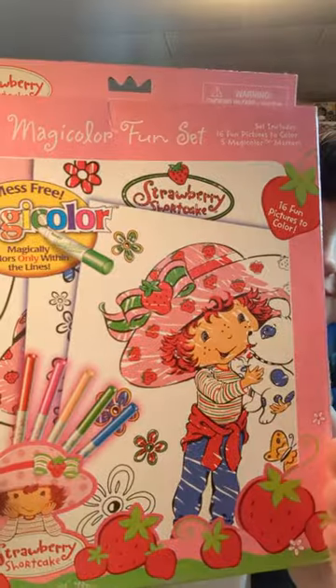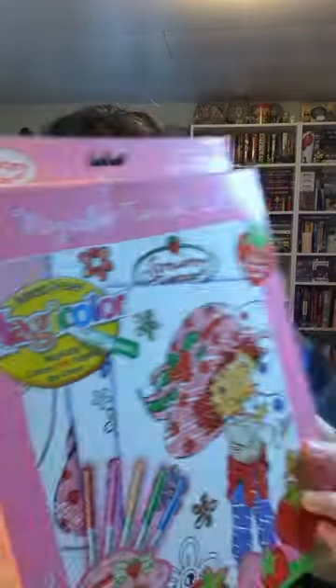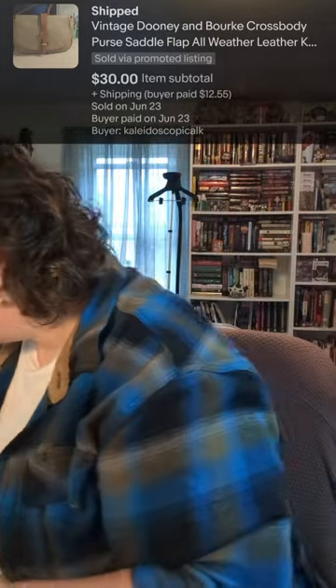This one's my favorite — it's Strawberry Shortcake. These are cool; they're like the Crayola colorless color system. Those are really cool.